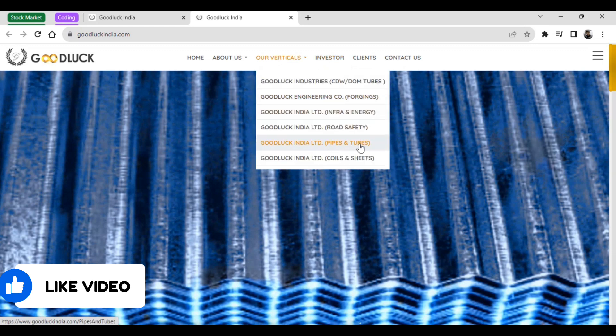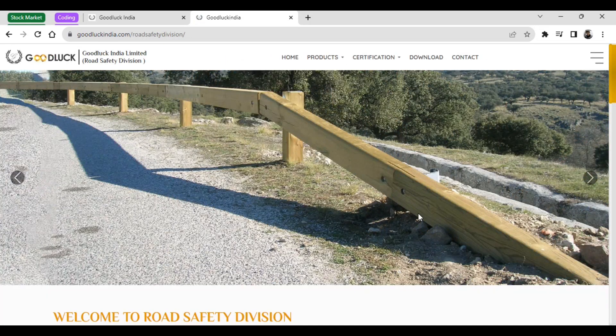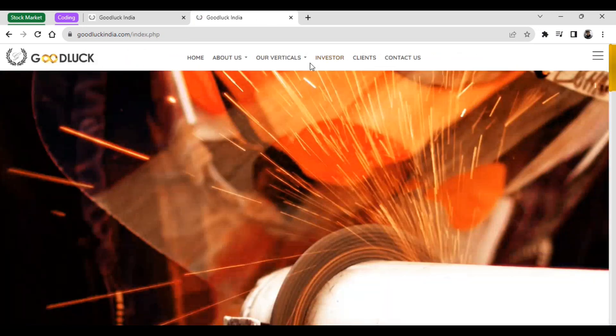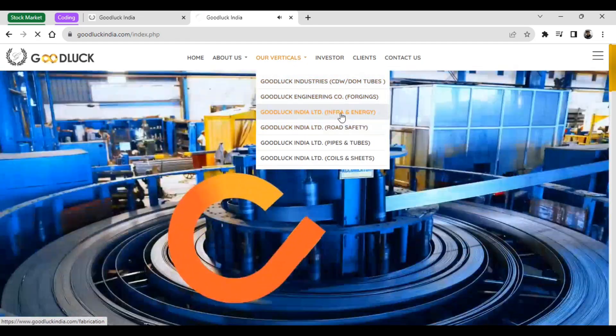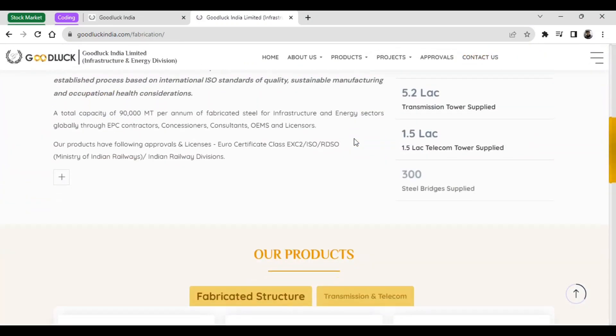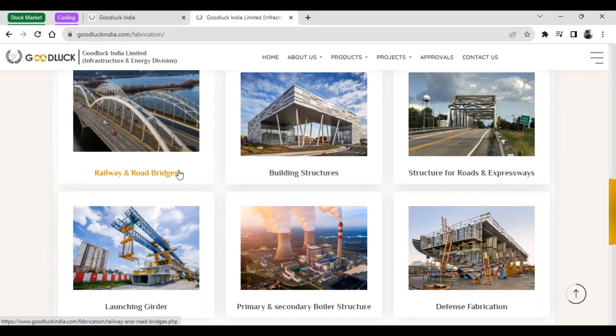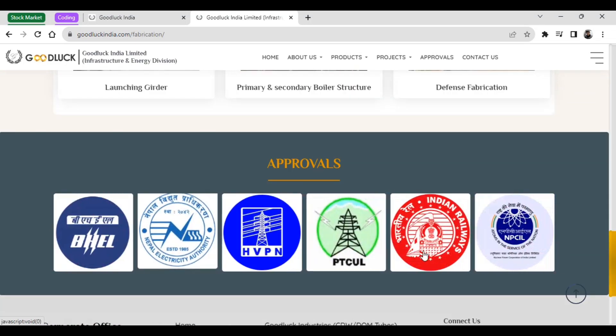The company makes pipes and tubes which are used in gas and oil industries, and also road safety related products like barricades. On their main website under Infra and Energy, they cover bridges and railways and road bridges. You can see the approvals they have received — NTPC, BL, LN and others.